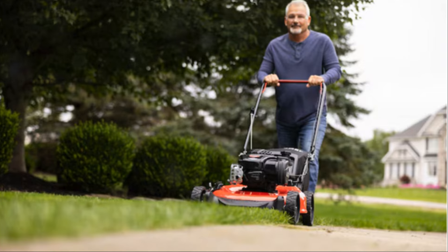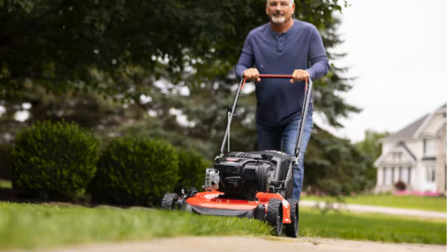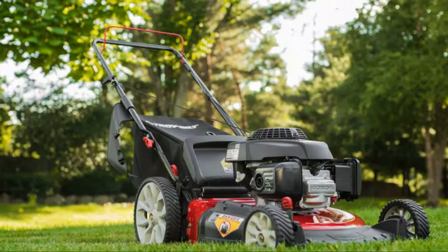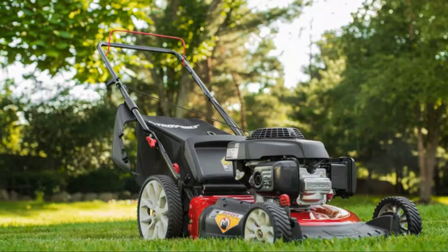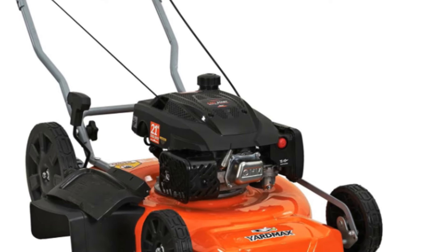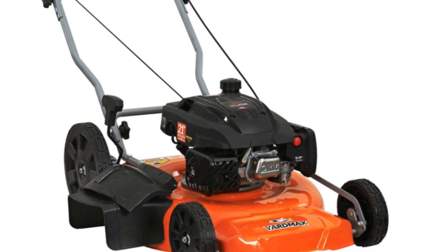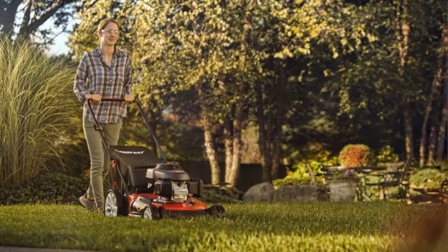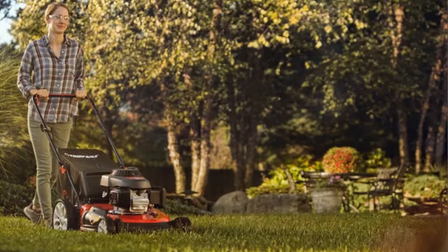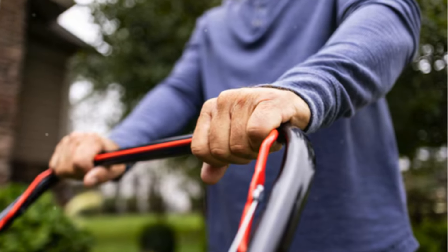So there you have it, the top five gasoline-powered lawn mowers for homeowners based on price, reliability, and availability. If you found this video helpful, don't forget to like, comment, and please subscribe to my channel. My goal is to reach 1,000 subscribers, and I need your help to get there. Thanks again, and see you next video.